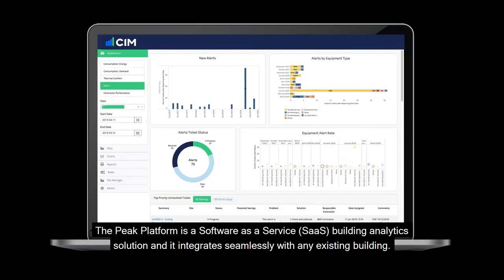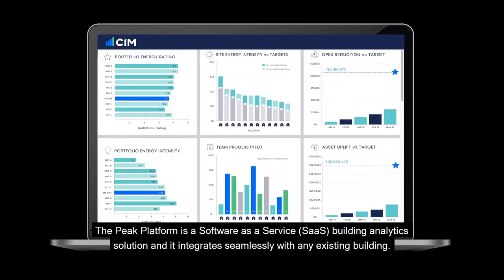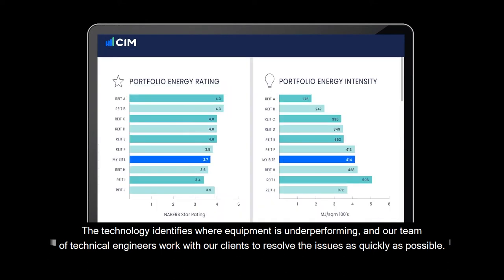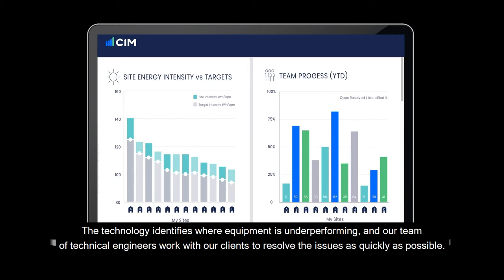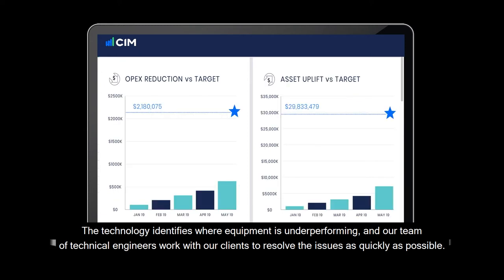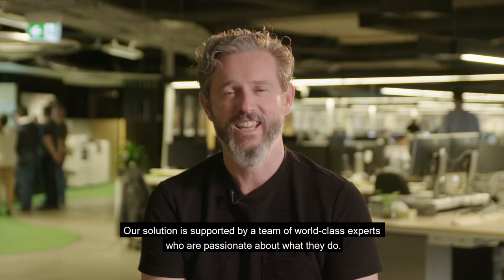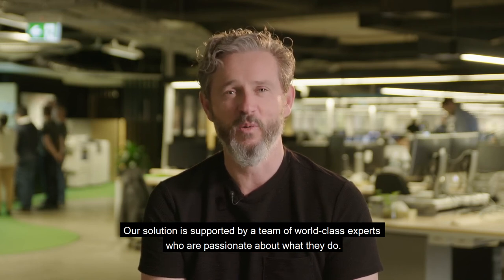The Peak platform is a software as a service building analytic solution and it integrates seamlessly with any existing building. The technology identifies where equipment is underperforming and our team of technical engineers work with our clients to resolve the issues as quickly as possible. Our solution is supported by a team of world-class experts who are passionate about what they do.